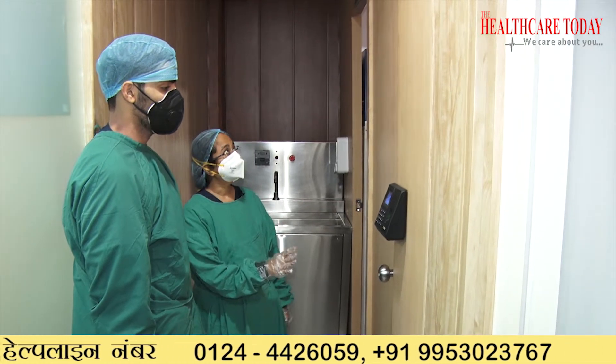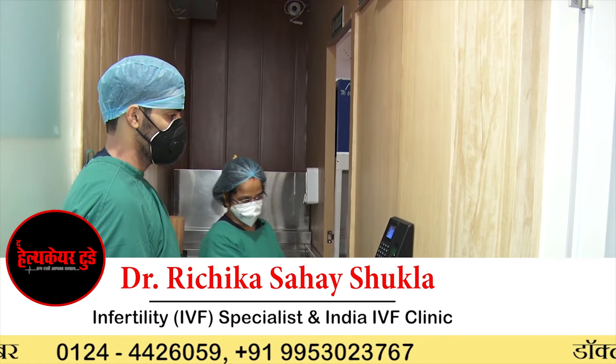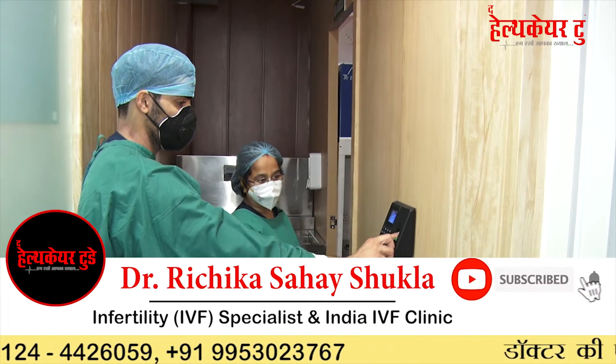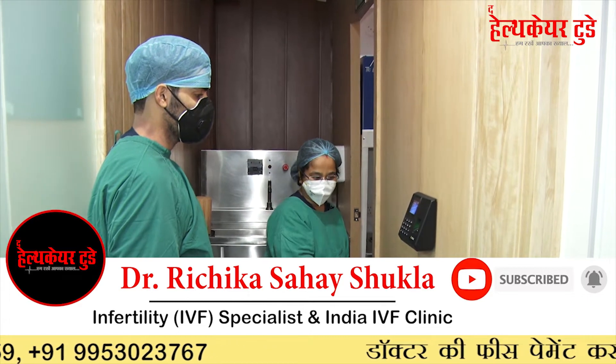This is our cryo bank — you can see the cryo preservation bank written here. It is fully secured with a lock, and you cannot open it without a finger sensor. Only the embryologist has access, so only they can go inside.